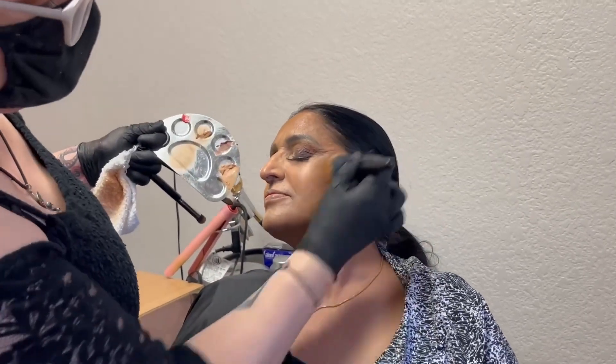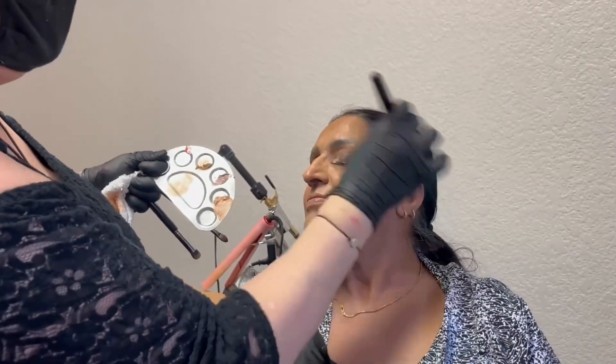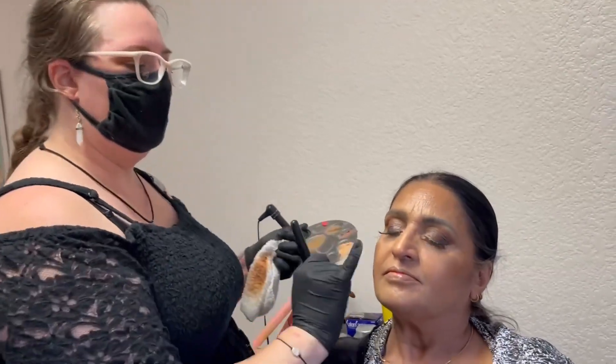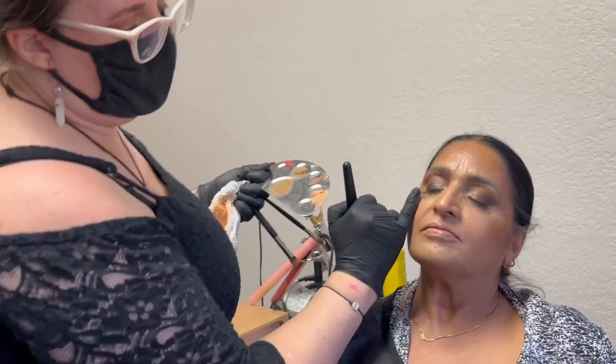Notice it's more of an up and rounded blend, whereas contours are very straight. I use the same brush for both. Contour, bronzer, highlight, blush — they all stop right about here.